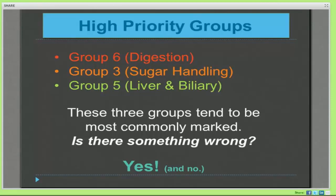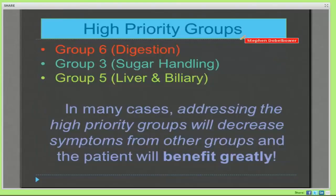There's not really anything wrong — you're just part of our society. But these are probably the most important groups because you cannot affect that patient until you start to affect their digestion, their sugar handling, and their ability to detoxify. We're going to pay particular attention to these three groups because they're arguably the more important groups. In many cases, simply addressing digestion, sugar handling, and liver biliary problems will make a profound influence on all of their other issues.